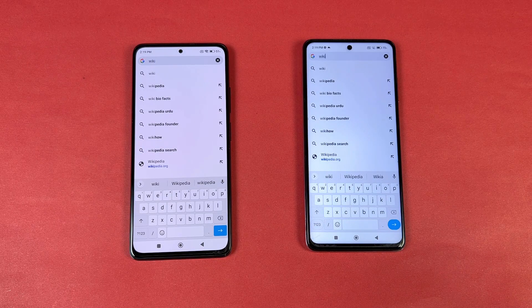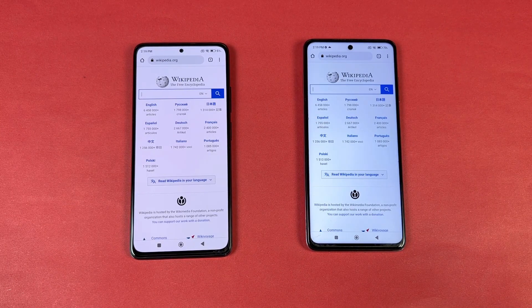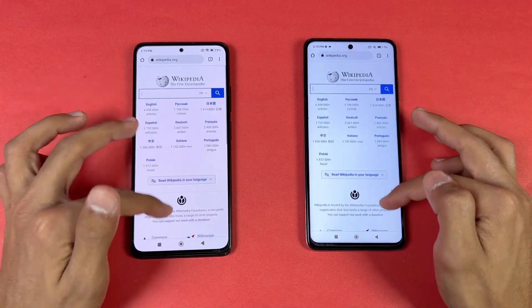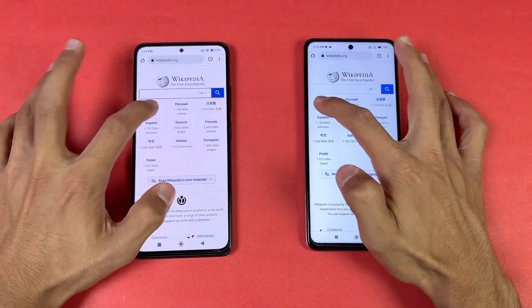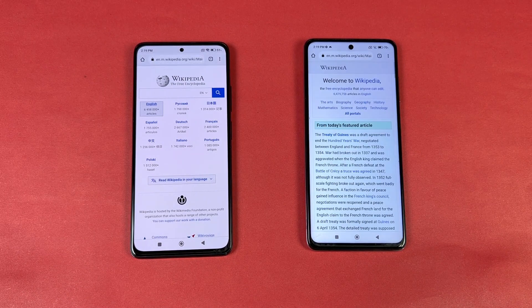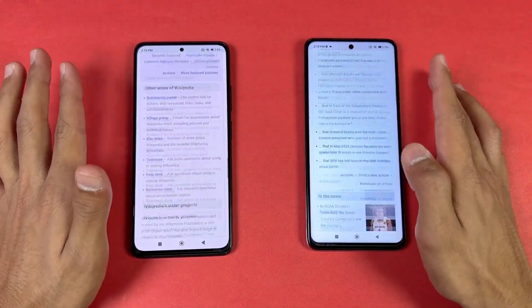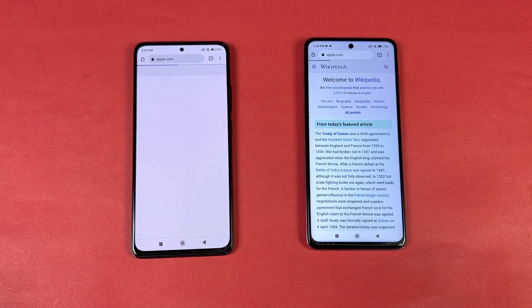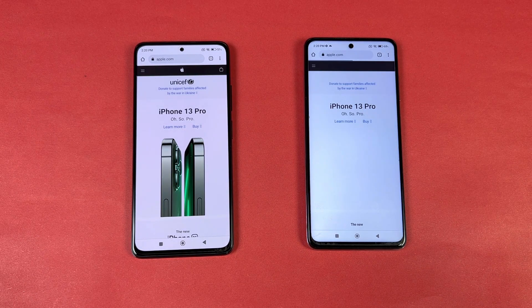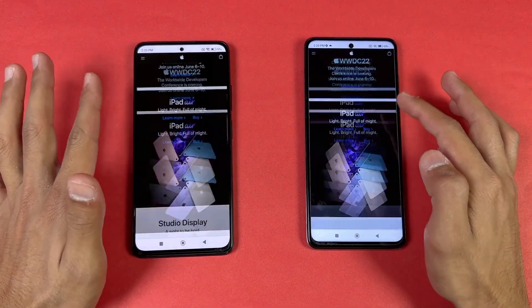Now let's check the internet browsing speed using Google Chrome on both phones. Opening Wikipedia — it is very similar on both phones. The scrolling shows a little bit of lag on both phones initially, but after some time it's very smooth. Opening another page — very similar again. Now let's open Apple.com — that is a little faster on the Redmi Note 11 Pro this time, while the Poco X3 Pro is taking a bit more time. The scrolling is very smooth with no lag whatsoever.